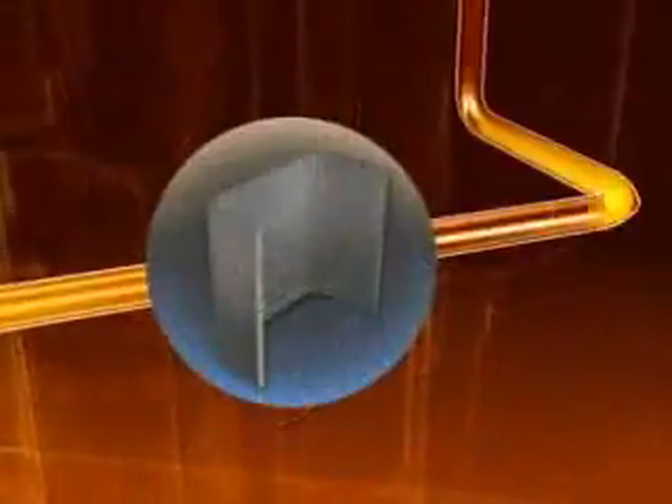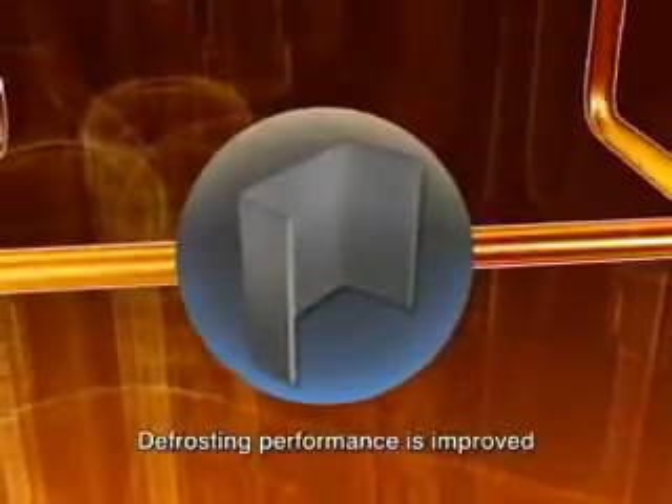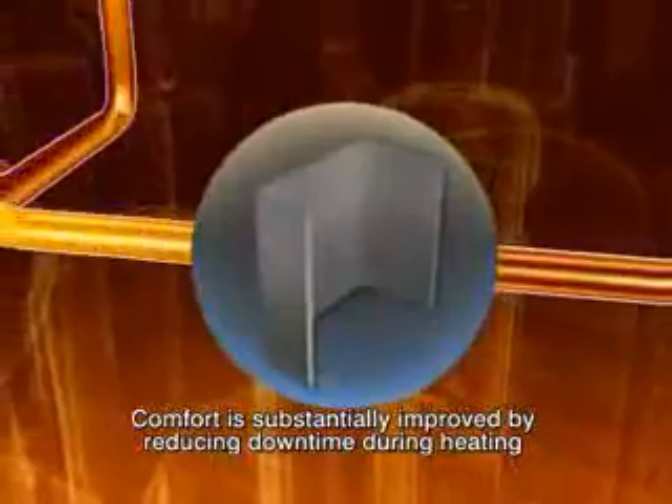When the refrigerant cycle is reversed for defrosting, higher efficiency cuts the defrosting time. This further enhances indoor comfort because there is less downtime during heating operation.